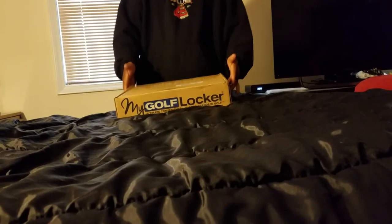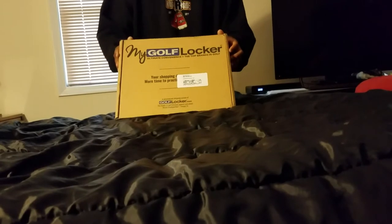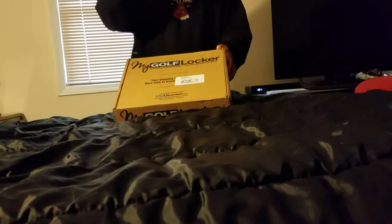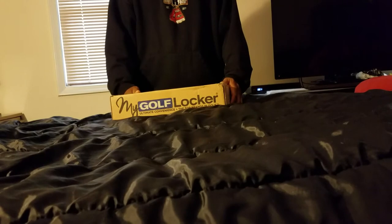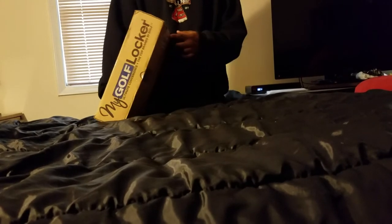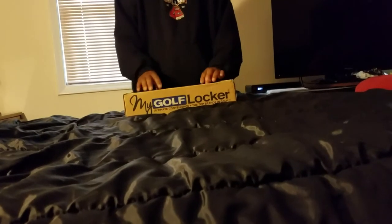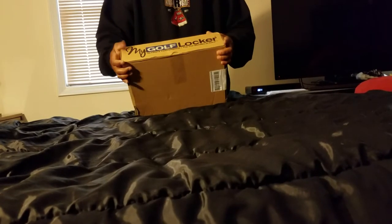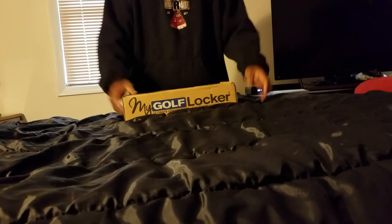The good thing about what they do is that if you don't like anything they send you, all you have to do is send it back and you don't have to pay for it. You only keep the stuff you like; the stuff you don't like, you send back and they'll send you something else. I'm really looking forward to opening this box. I like the logo on here, but I'm not thrilled with the packaging — if it gets wet it feels like whatever's inside could get damaged.